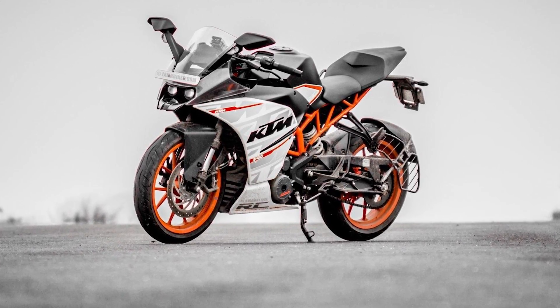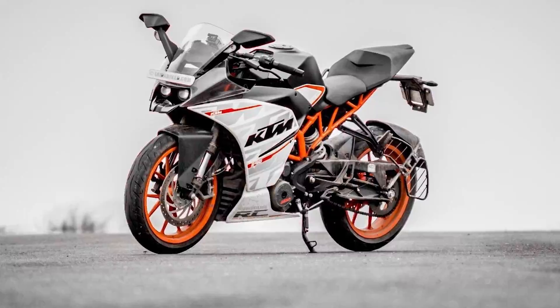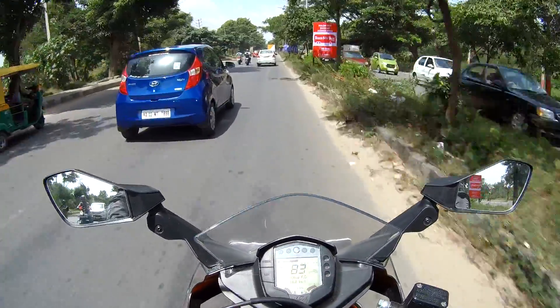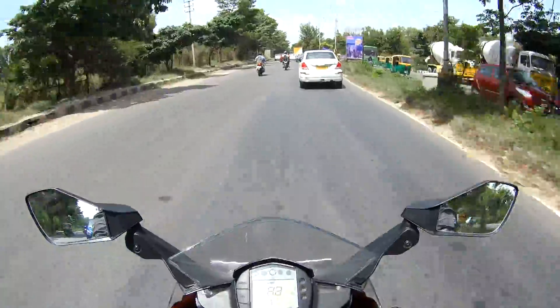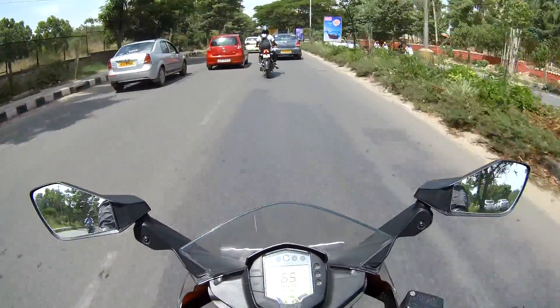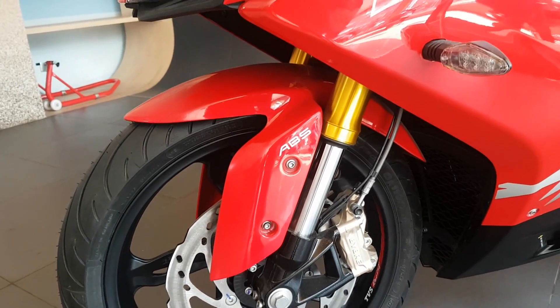The RC has the sportiest seating posture by leaning onto the clip-on handlebars with raised footpegs. One doesn't really like to take it like this in a typical city riding condition. So open your book of requirements and check if you see a word called comfort — if it's there, you have your answer.